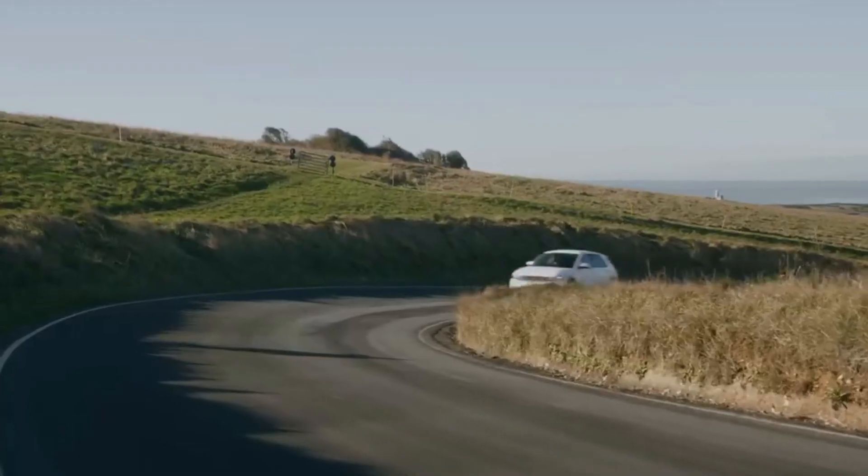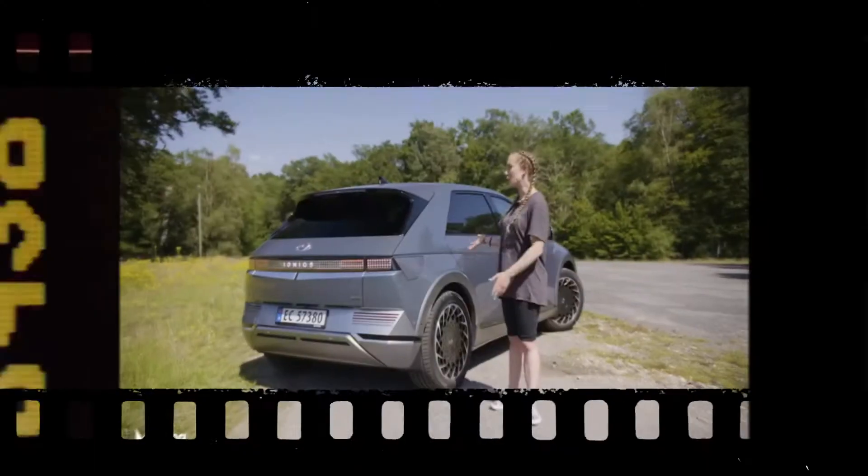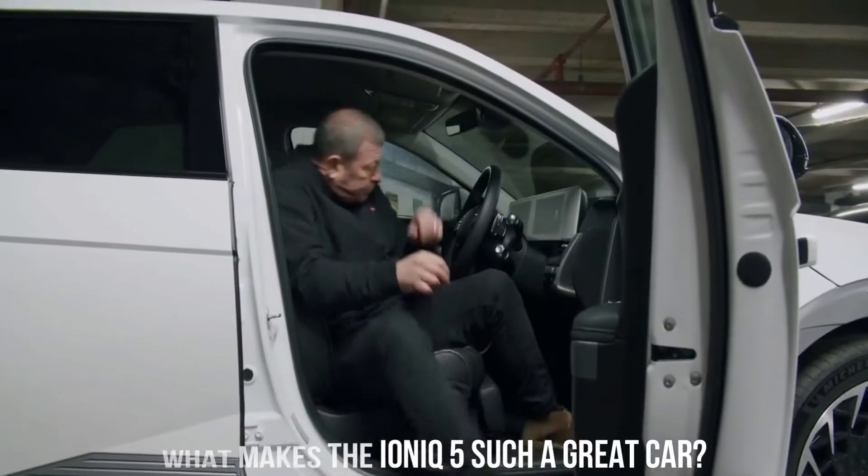What makes the IONIQ 5 such a great car? Why you should opt for the Hyundai IONIQ 5 if you are planning to buy a car? Join us today as we are going to discuss what makes the IONIQ 5 such a great car.